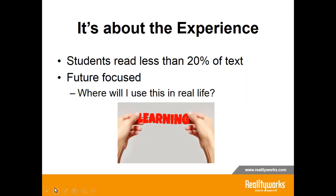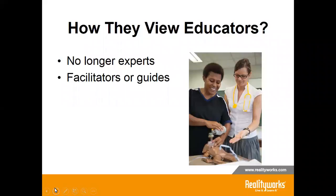Students want to be successful, but they will disengage from the learning if they do not see the relevance. Generation Z views the internet and online resources as knowing more than the teachers. Have you had a student that challenges you in class or sends you an email about something they found online that contradicts the textbook or your lecture? I have found that happening more and more in my nursing courses. They connect more easily with teachers as facilitators or guides.